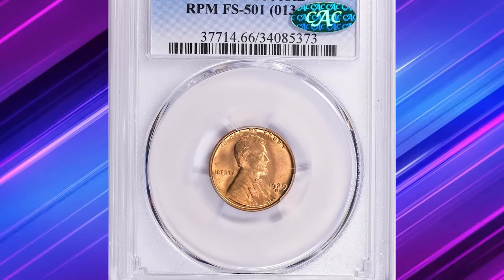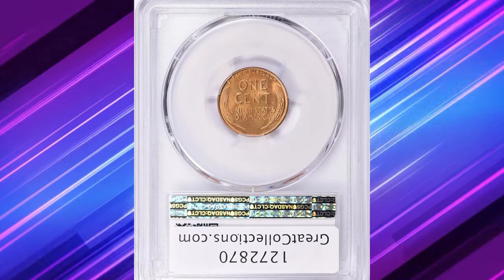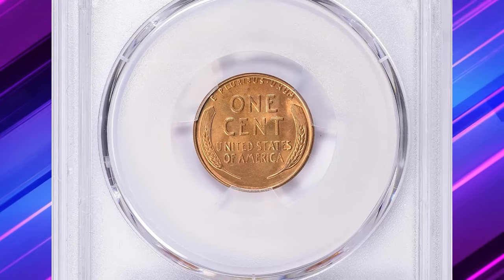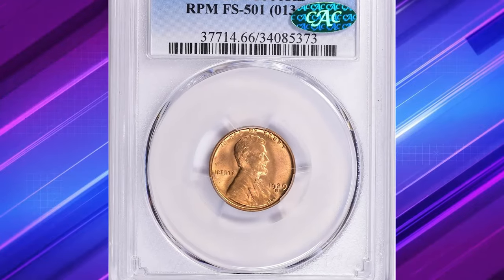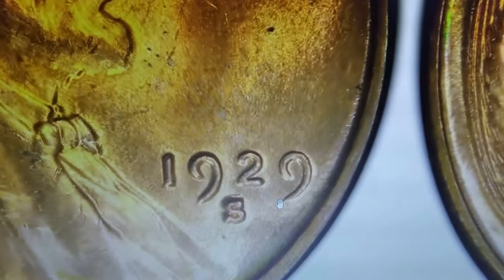Another penny is a small treasure — and this is not a joke. The 1929 S over S Lincoln cent, designated as repunched mint mark FS-501 and graded MS66 red by PCGS, is a noteworthy and highly collectable coin.